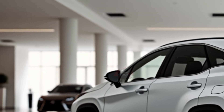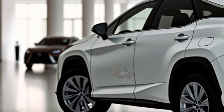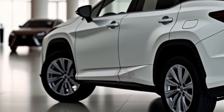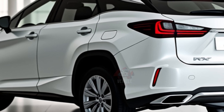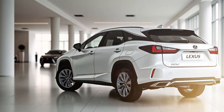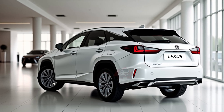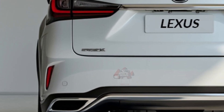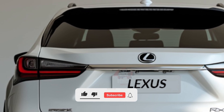The 2025 Lexus RX 350 is expected to be released in the global market by early 2025, with availability beginning in January for the US market and expanding to Europe, Asia, and other regions in the following months. This timing allows Lexus to maintain a competitive position in the luxury SUV segment, where new models are constantly introduced. Early global availability is likely to cater to existing Lexus customers eagerly awaiting the updated version.